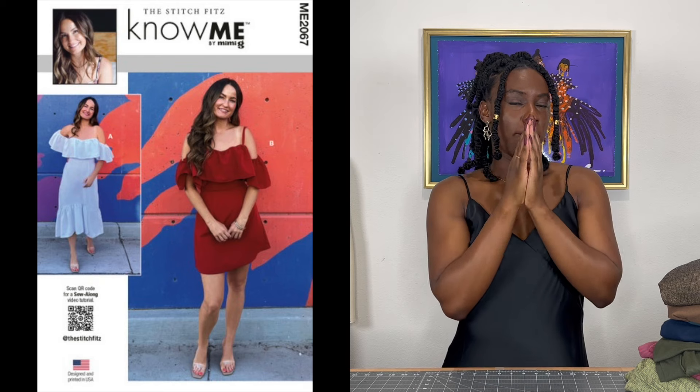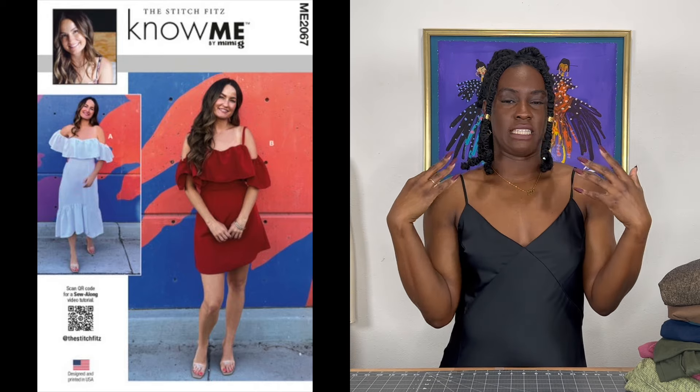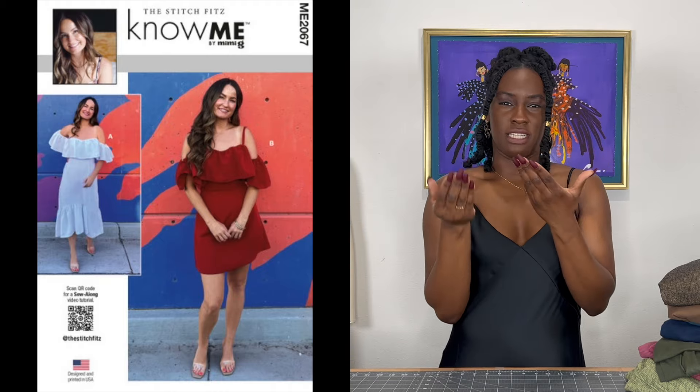Last up on the Know Me patterns is 2067 by Lindsay, a.k.a. The Stitch Fits. It is just giving summer to me — also spring — but it makes me want to twirl my way into summer. I'm going to add that to my summer make list, because let's be realistic: I already have an overflowing spring list. So if it doesn't get made in the spring, it's perfect for the summer.